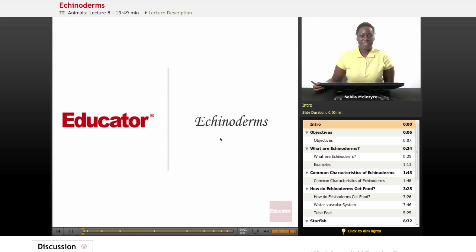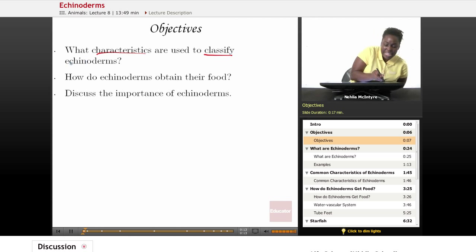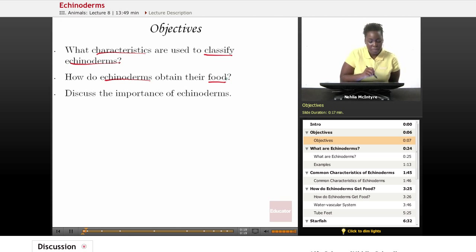Welcome back to Educator.com. This is the Life Science course, and today's lesson is on Echinoderms. The objectives for today are: number one, what characteristics are used to classify Echinoderms? Number two, how do Echinoderms obtain their food? And number three, discuss the importance of Echinoderms.